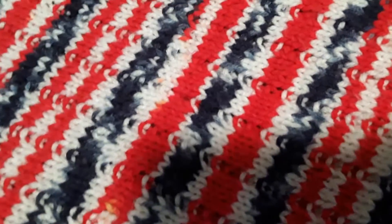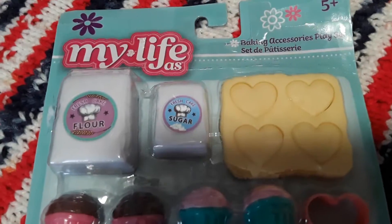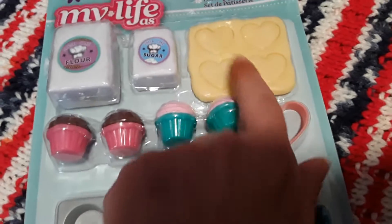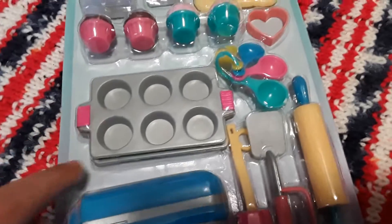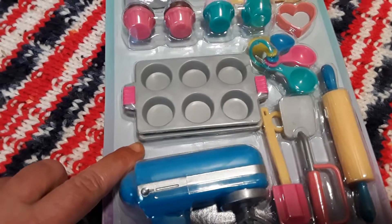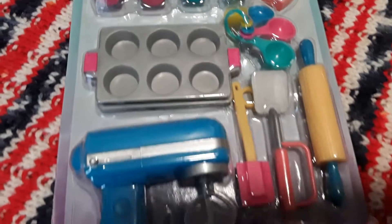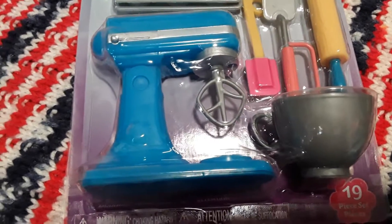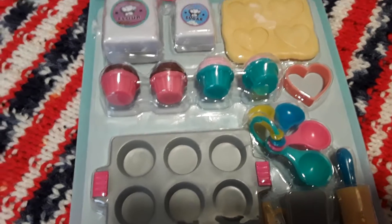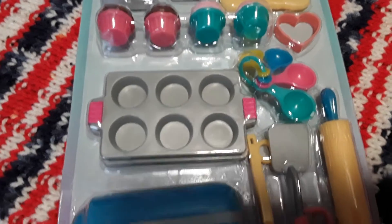This one is a cool little baking set with hearts that pop out, cupcakes, flour, sugar, a baking pan, a baking sheet, little measuring spoons, a rolling pin, a spatula, a flipper, a mixing bowl, and a mixer. So that's really cool — 19 pieces. I absolutely love this item and had to pick it up.